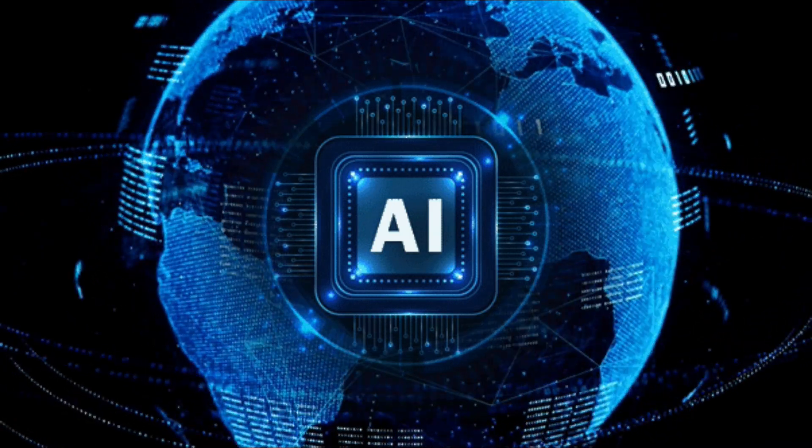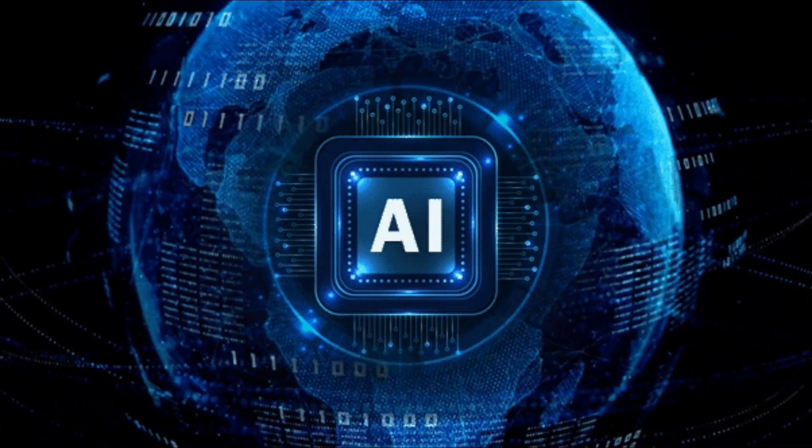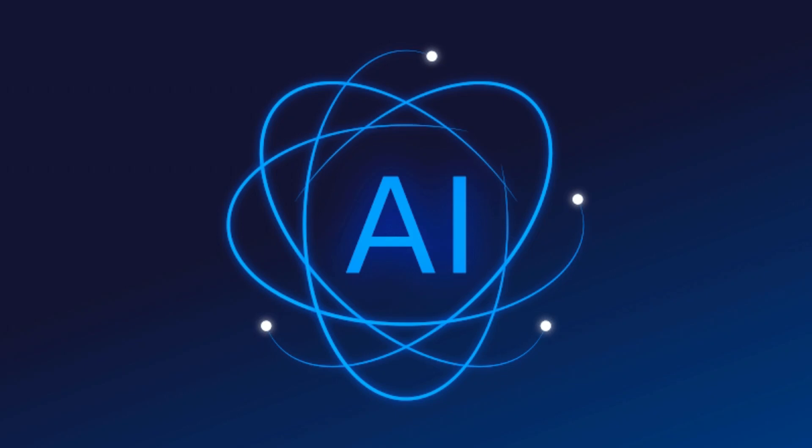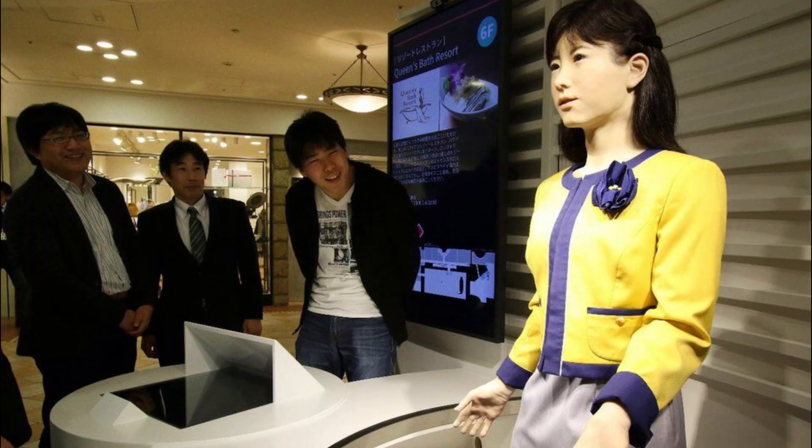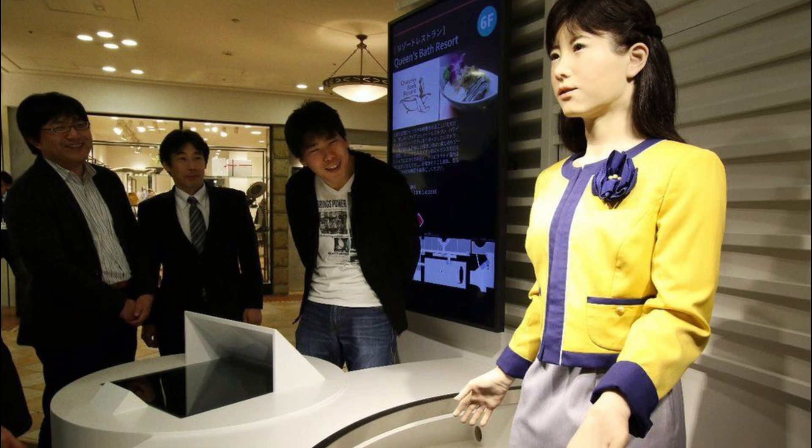The robot's technology includes voice recognition, natural language processing, and an advanced AI system that enables it to interact seamlessly with humans. At a relatively moderate price compared to more advanced humanoid robots, Junko Chihira represents a targeted investment in improving service quality and efficiency in customer-facing environments.